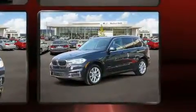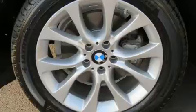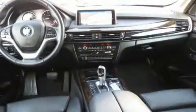Top features include remote keyless entry, one-touch window functionality, adjustable headrests in all seating positions, a power seat, power moonroof, a power liftgate, and a split folding rear seat.